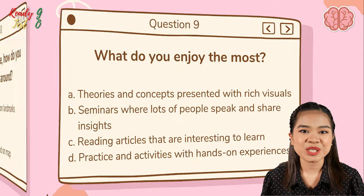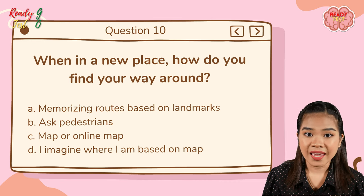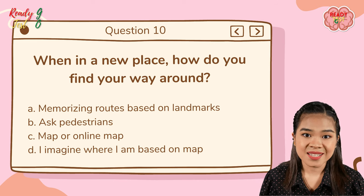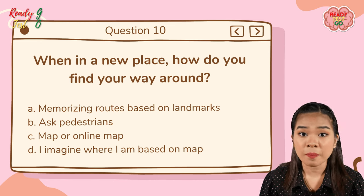Question number ten: when you are in a new place, how do you find your way around? A — memorizing roads based on landmarks; B — asking pedestrians; C — looking at a map or online map; D — I imagine where I am based on a map.